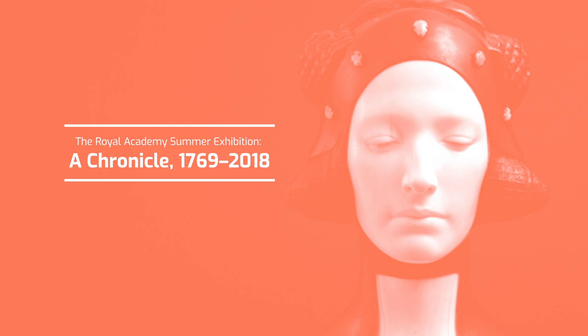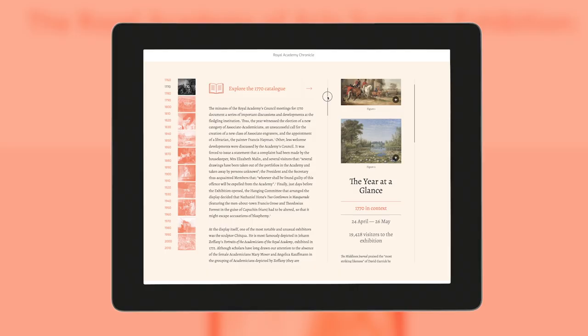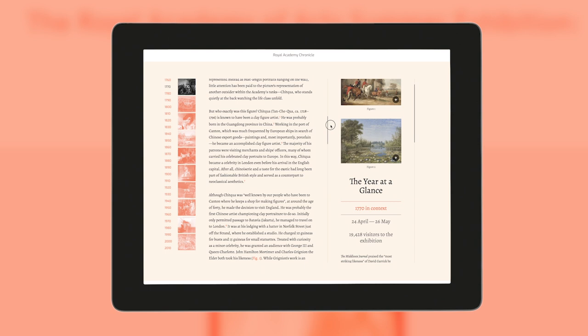The Royal Academy Summer Exhibition: A Chronicle 1769–2018 is an online archive of stories, artwork and data spanning the Summer Exhibition's history. This is a major new online publication and it's one in which we feature more than 90 different writers, curators, academics, artists and critics writing about individual years of the Summer Exhibition stretching all the way back to 1769.